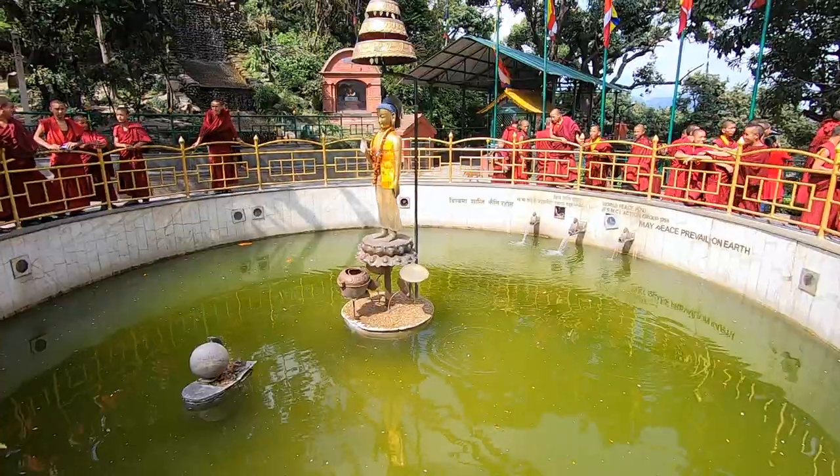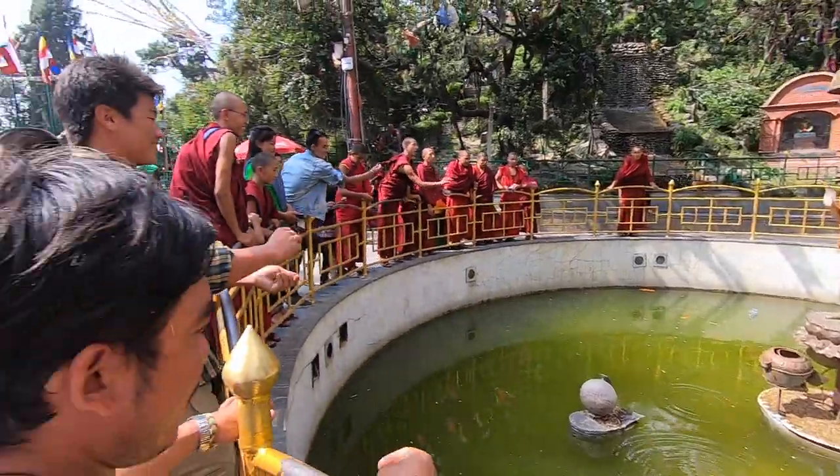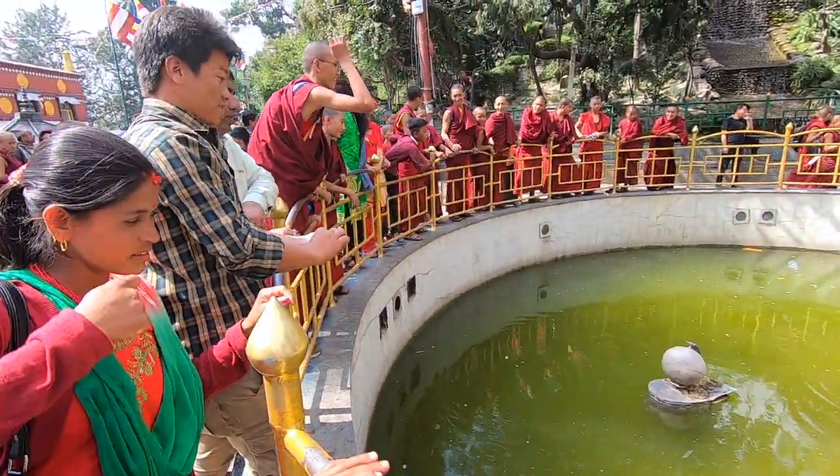I'm here in Kathmandu, Nepal, today at the famous Monkey Temple. If you are wondering what these monks are doing, they're pitching coins into a gold pot right over there in this wishing well. Coin in the pot, your wish is granted.